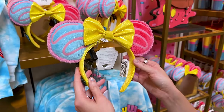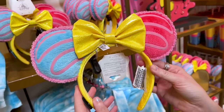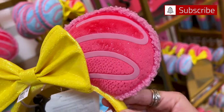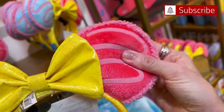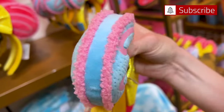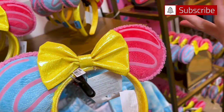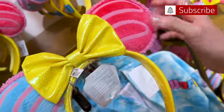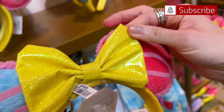Who here loves macarons? Because I think they're delicious and they're so colorful and pastel — so aesthetic in my opinion. These ears are nice and plush. I love plush ears and they make them a little lighter. And then look at this — we have the glitter, this glossy glittery bow.